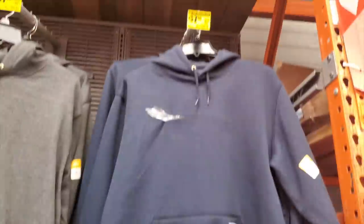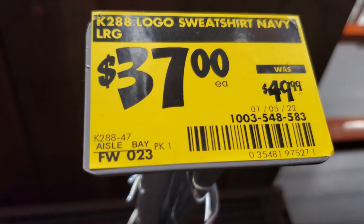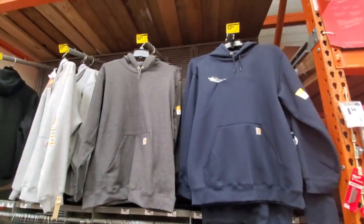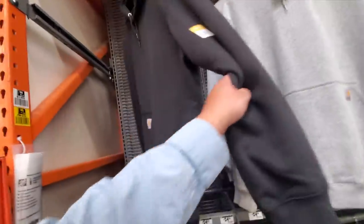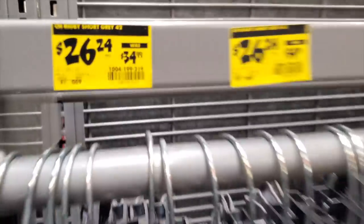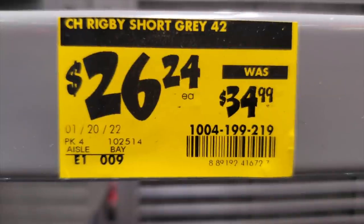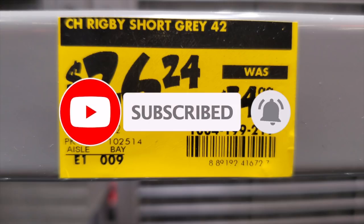They've also got some clearance on clothing — Carhartt sweaters marked down from $49.99 to $37, in several colors including navy. The black ones may not be on clearance so try scanning them to check. The shorts and pants are also on clearance — shorts down from $34.99 to $26.24. Make sure you guys check those out.